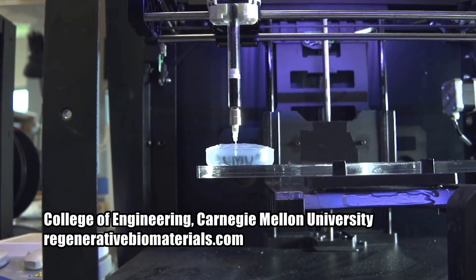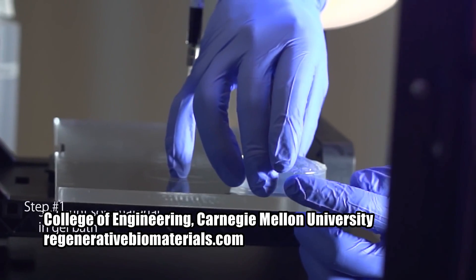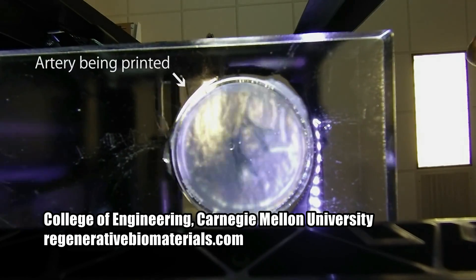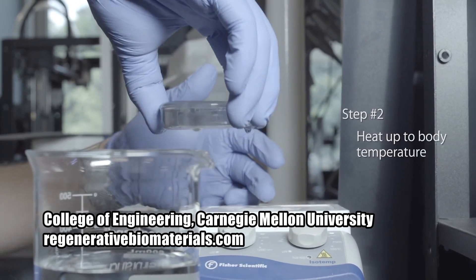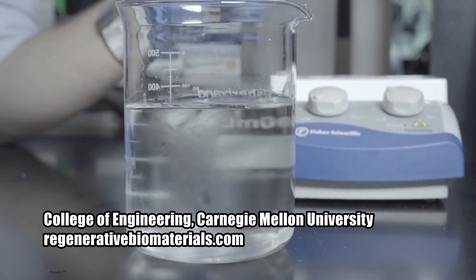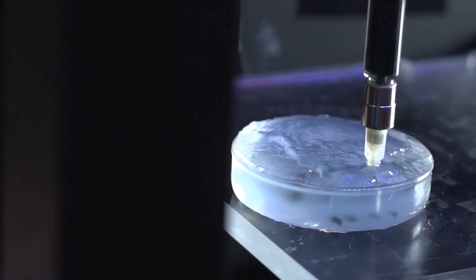While this is not yet the same thing as 3D printing with actual cells to create real, living organs, it is a significant step toward that goal. Showing that a relatively inexpensive 3D printer can be adapted to print structures using not just plastic or metal, but soft materials, is a necessary and very exciting proof of concept. The study is published in the journal Science Advances, and the Carnegie Mellon team is releasing the design for their 3D bioprinter under an open source license. You can find out more at regenerativebiomaterials.com.